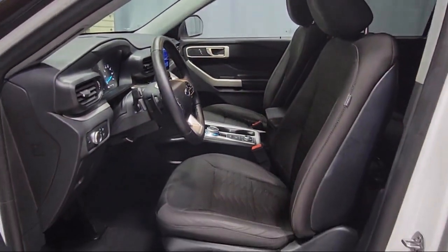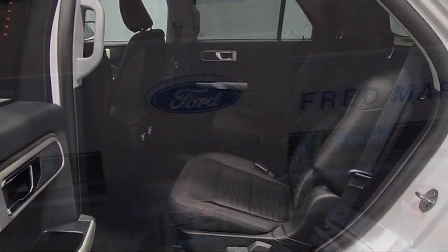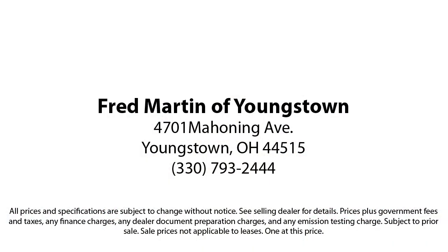Family-owned since 1972, Fred Martin of Youngstown has remained a leader in customer service and for being here long after the sale. Our sales and service are all factory certified, which has led us to multiple Ford President's Awards and Mercedes-Benz Best of the Best Awards. With our 4.4 Google and 4.5 Facebook ratings,